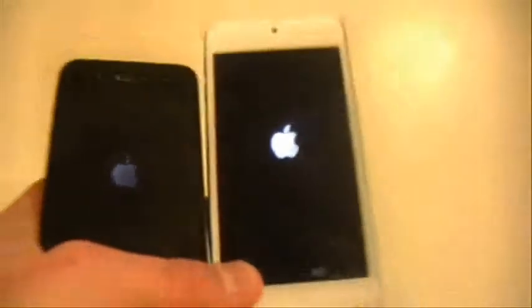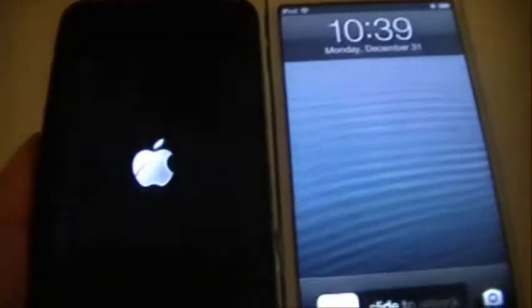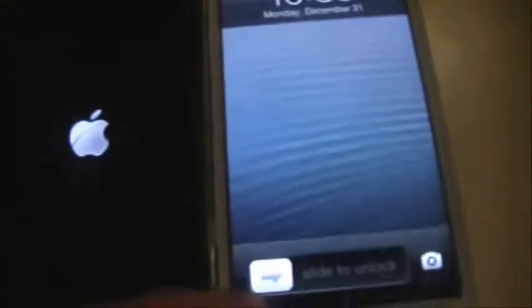I'm going to be doing a speed test to see which one is faster and just performs overall better. First test is the power-on: one, two, three, go!